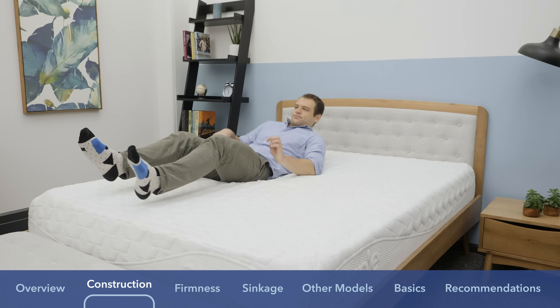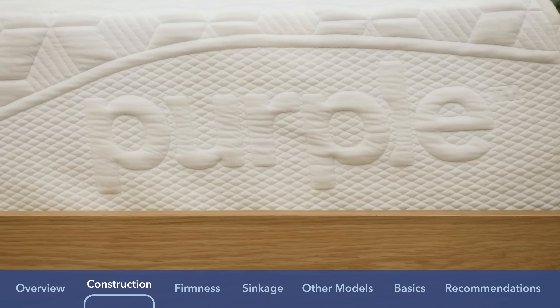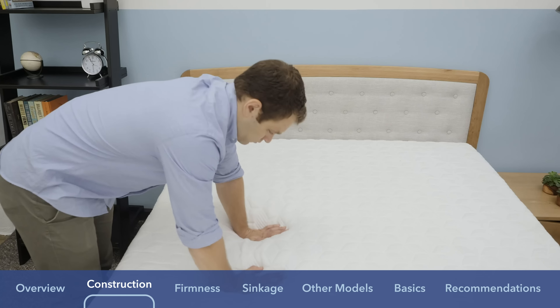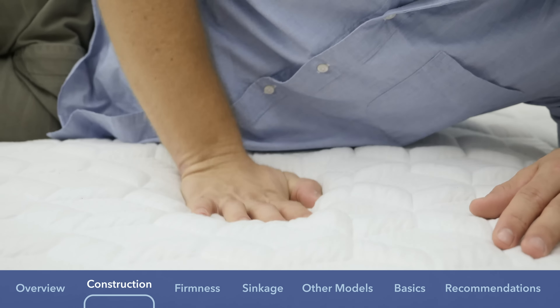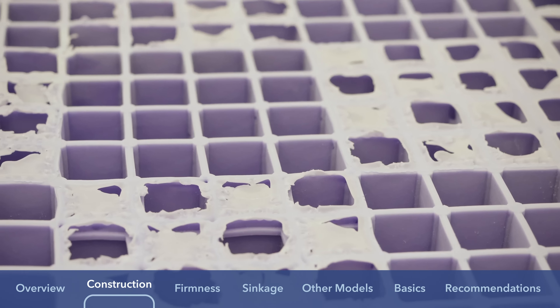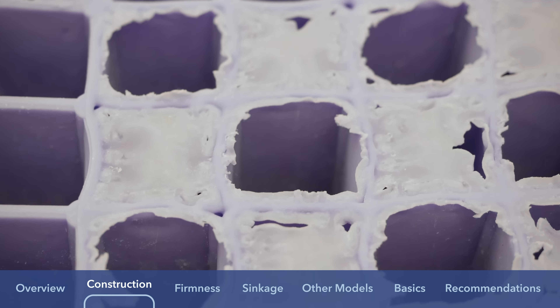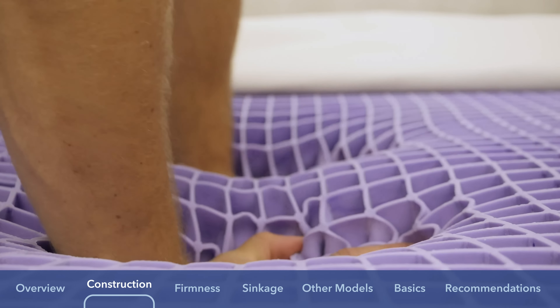Let's jump into the comparison, talking about the materials used during the construction portion. First, let's take a look at the construction of the Purple mattress. Purple is a bed-in-a-box mattress that comes in at about 10 inches in height. The cover of the Purple is a mixture of polyester and Lycra — a material generally found in athletic clothing that's really stretchy and breathable. It should help with temperature regulation and cooling. It's made of three different layers, and the top one is this hyper-elastic polymer. That's Purple's proprietary material — it's really what they're known for.